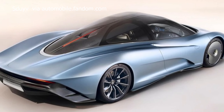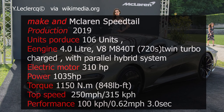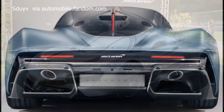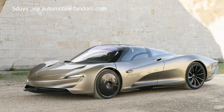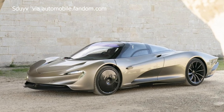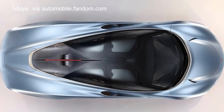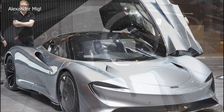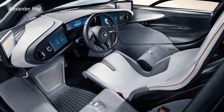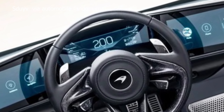Number 4: 2019 McLaren Speedtail. The McLaren Speedtail, introduced in 2019, is a groundbreaking Hyper GT that exemplifies McLaren's commitment to innovation and design excellence. With a limited production run of just 106 units, the Speedtail is a hybrid model combining a 4.0-litre twin-turbocharged V8 engine with an electric motor for a total power output of 1,036 horsepower. Boasting a top speed of 250 miles per hour, the Speedtail stands as McLaren's fastest production car to date.